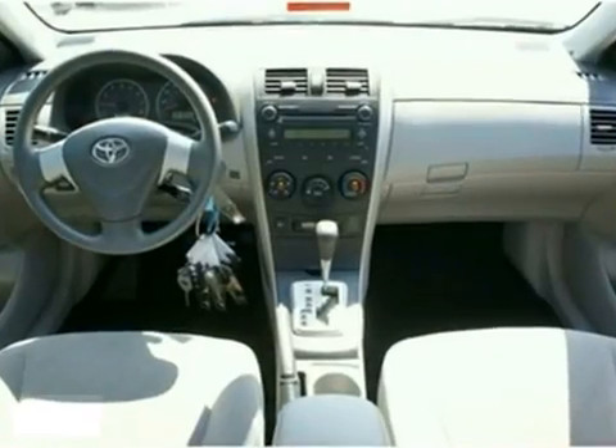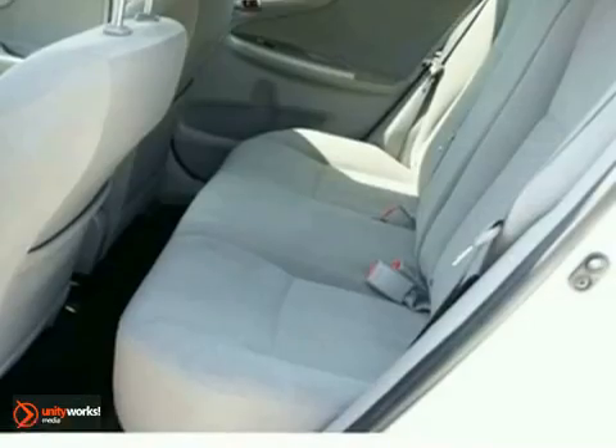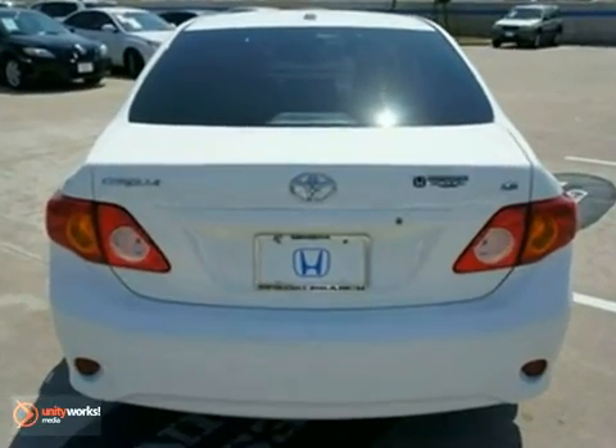This talented Corolla can get whatever you need done with comfort, class, and safety to spare. It features stability control, a CD player, tinted glass, and much more.